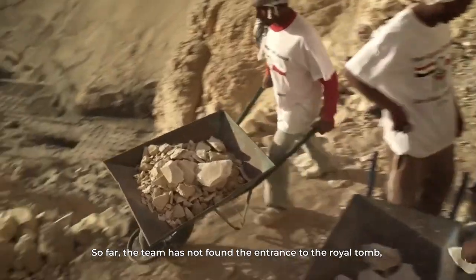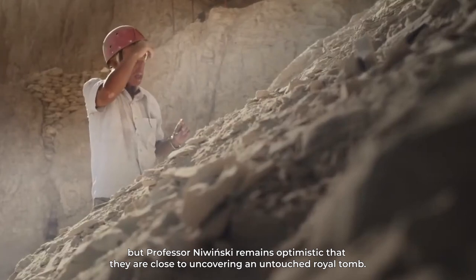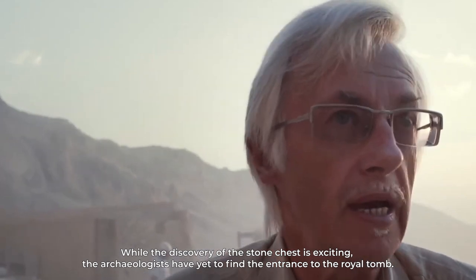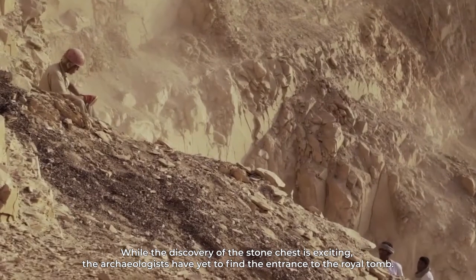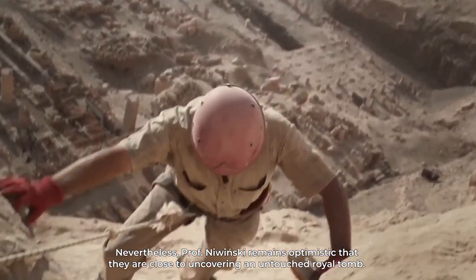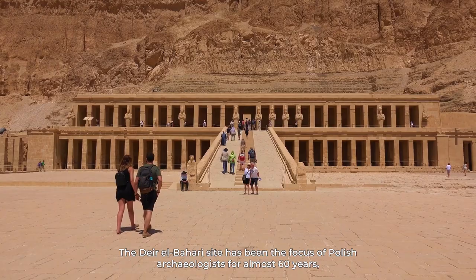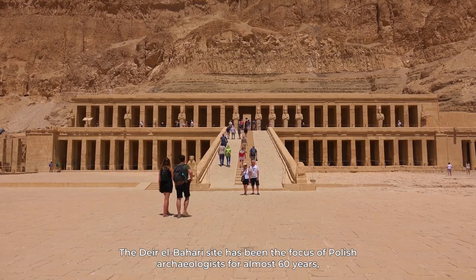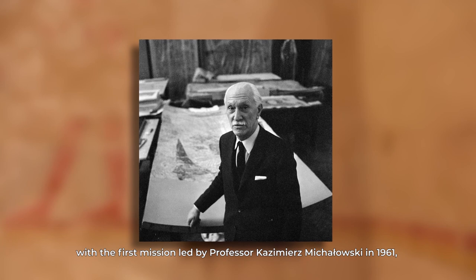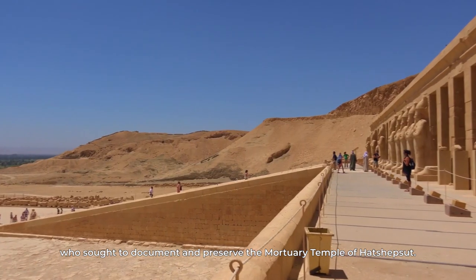So far, the team has not found the entrance to the royal tomb, but Professor Nowinski remains optimistic that they are close to uncovering an untouched royal tomb. The Dair el-Bahari site has been the focus of Polish archaeologists for almost 60 years, with the first mission led by Professor Kazmierz Michalowski in 1961, who sought to document and preserve the mortuary temple of Hatshepsut.